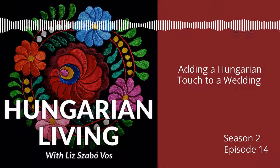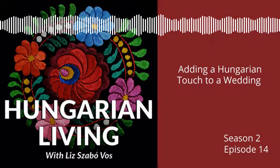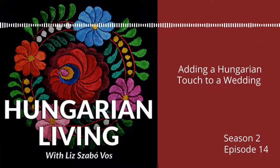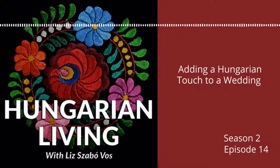Hi, welcome to the Hungarian Living Podcast. I'm your host, Elisabeth Sapovas. Our goal is to discover, celebrate, and share Hungarian heritage and encourage you to do it too. We'll touch on food, travel, history, music, and language, and share stories from our listeners. We're glad you're here.